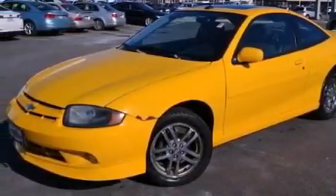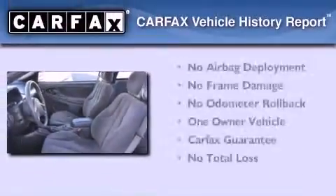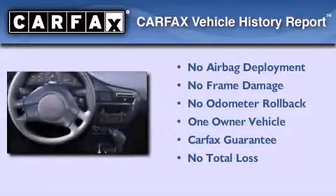Additional features include an engine immobilizer theft deterrent system, an anti-lock braking system, a keyless entry system, and chrome wheels. This Chevrolet has had only one owner and it qualifies for the Carfax buyback guarantee.